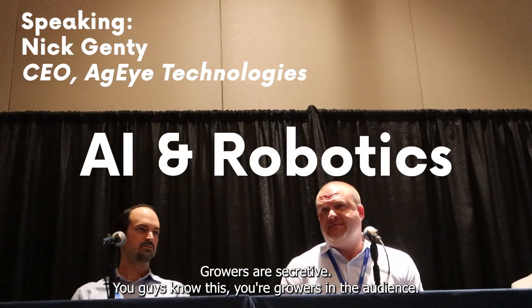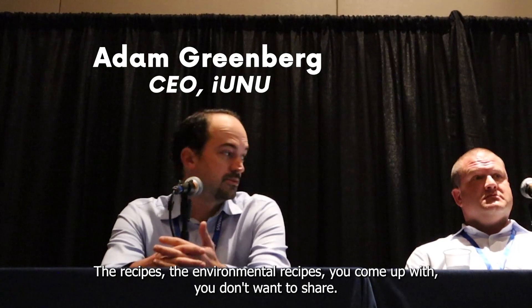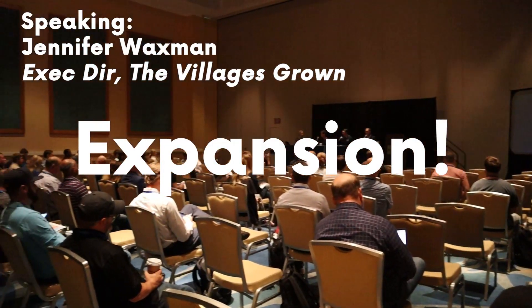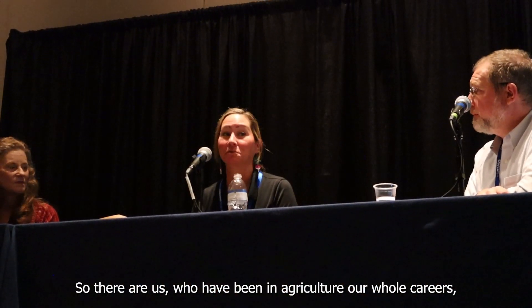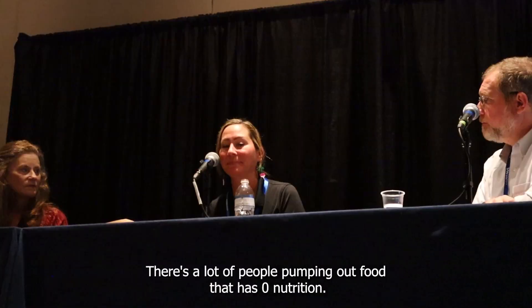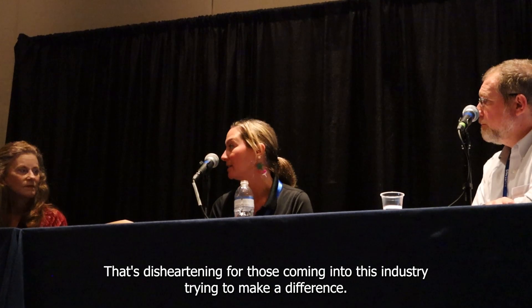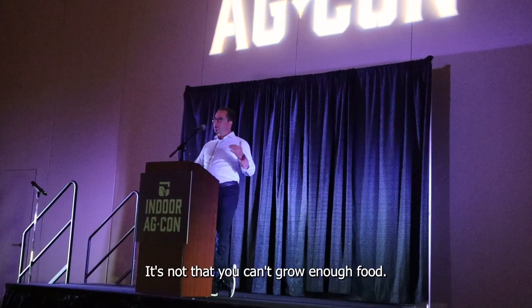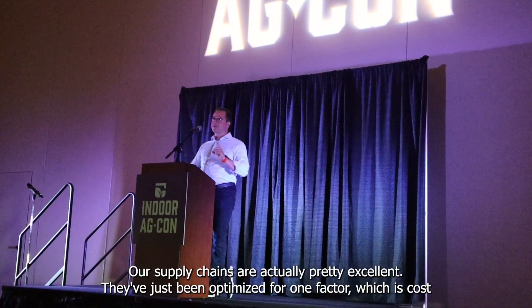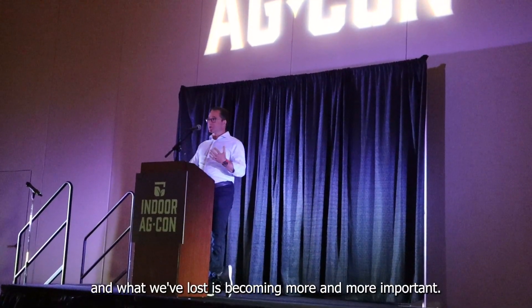Growers are secretive — you guys know this, growers in the audience. The recipes, the incredible recipes you come up with, you don't want to share. AI is only as good as the data used to train it. There are those of us who have been in agriculture our whole careers, and those coming in for tech, and I think they're losing sight of what matters. There are a lot of people pumping out food with zero nutrition. That's disheartening for those coming into this industry trying to make a difference. The issue isn't that we can't grow enough food, and the supply chains aren't actually horrific — they're quite good. They've just been optimized for one factor: cost.